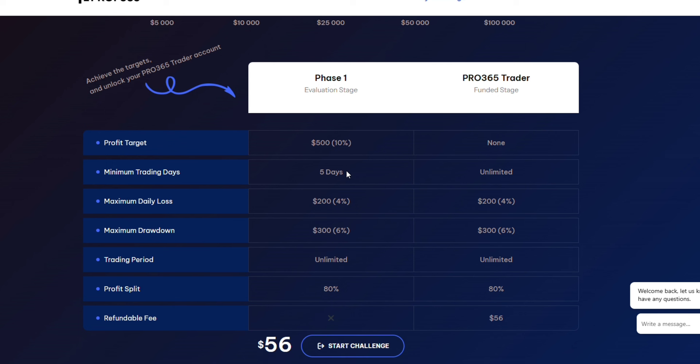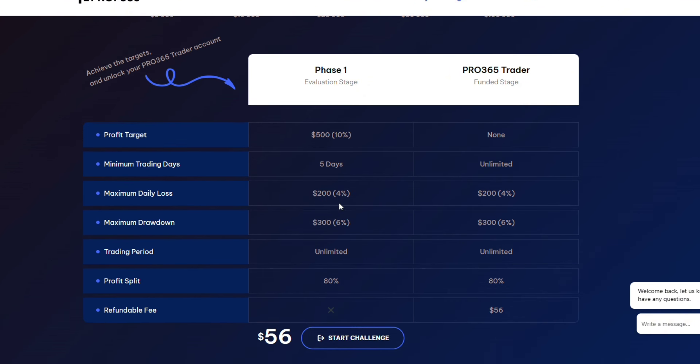The minimum trading days is five days, meaning even if you pass this account in one day, you have to wait five days before you get your live account. The maximum daily loss is four percent — you're not permitted to lose more than four percent daily, which is $200. Breaching this ends the contract. The maximum overall drawdown for this account is $300, which is six percent.